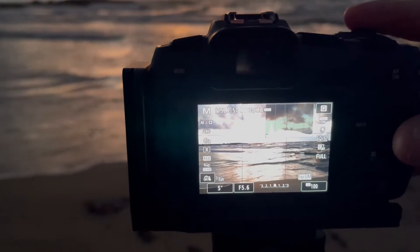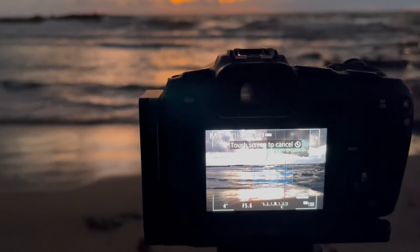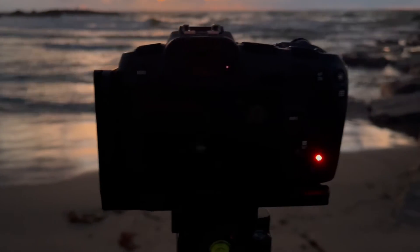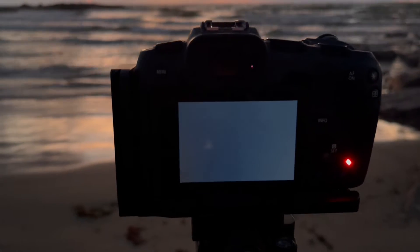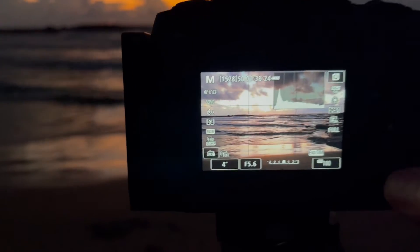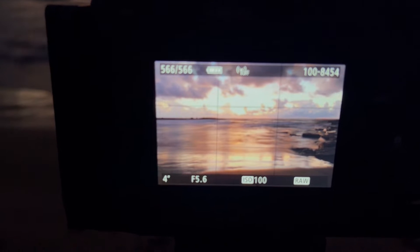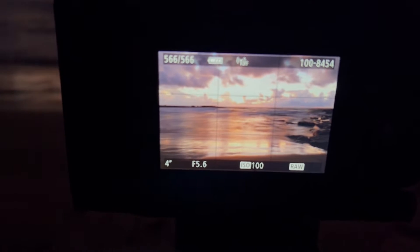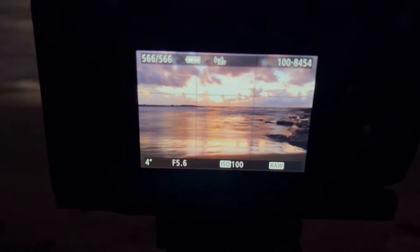I'm backing down to five seconds and trying this. The lights are reflecting off the sun onto the water right there, so it looks pretty good.